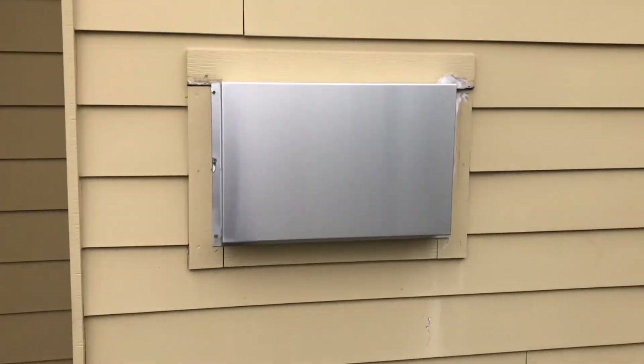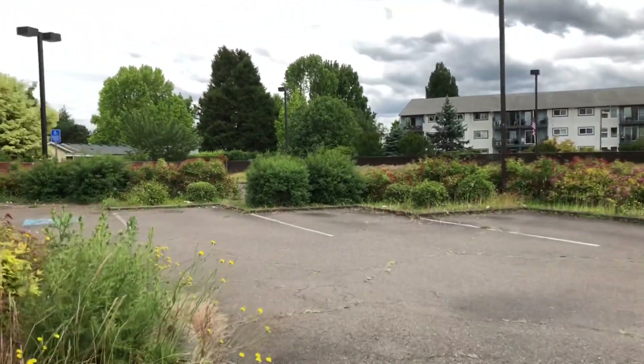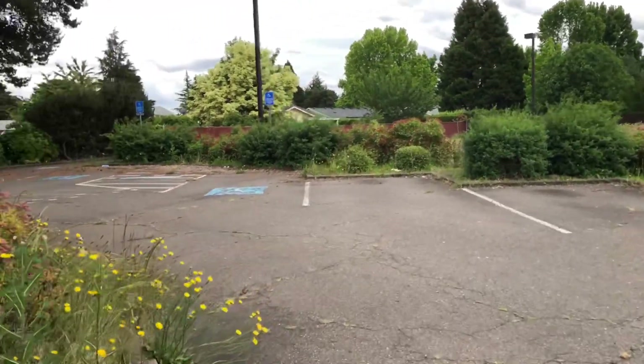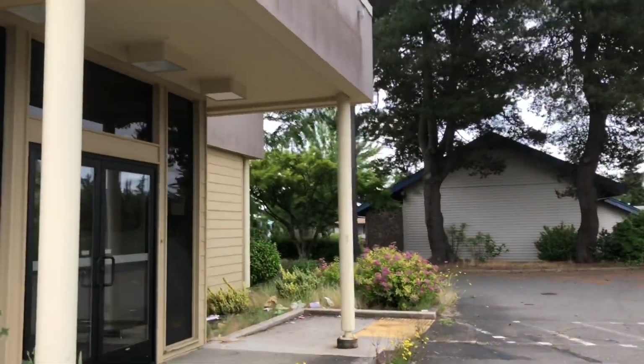We can see the inside much better now, though it's dark in there. I believe there used to be a dropbox — you can see one in every bank, I believe. I thought this place looks spooky, but it's not bad!